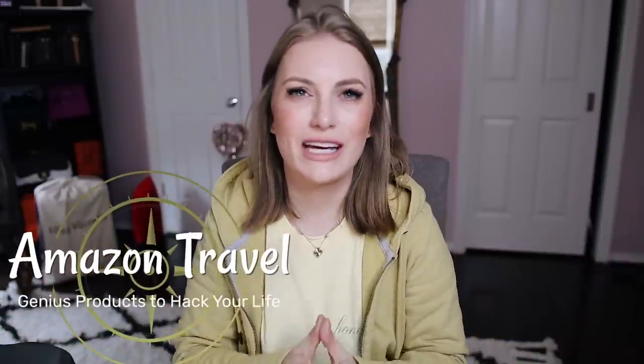Hello everyone, welcome back to my channel. Today I am very excited to be bringing to you some of the hottest Amazon stuff that I've ever found. I've done a couple of these Amazon favorites on my channel, so I will link them down below as well as up top here if you want to check out any of my other Amazon essentials.